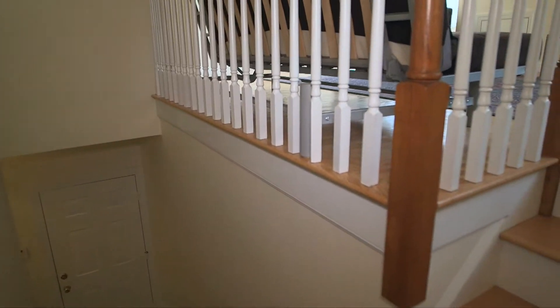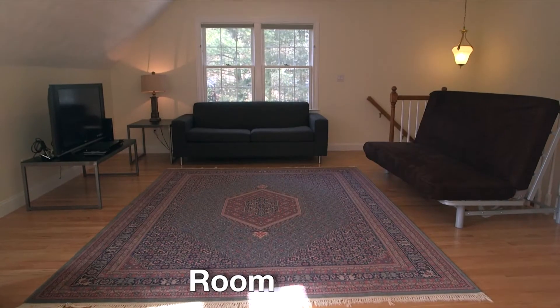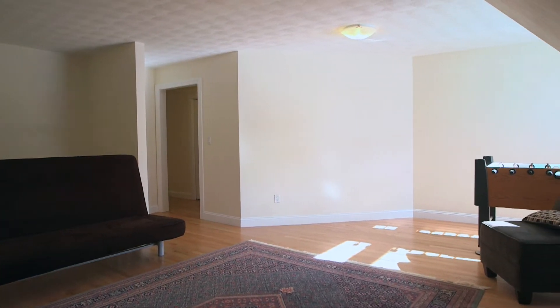Moving to the second floor of 4 Salamander up the private back staircase, we start in the dormer bonus room. This space features plenty of room for a media center, a game room, or whatever fits your needs best.